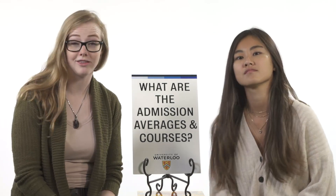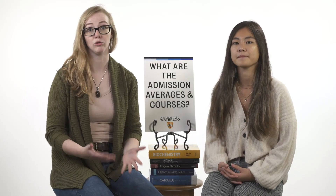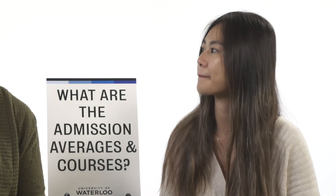Our first question is: what are the admission averages and courses required to apply to University of Waterloo Science? For all of our different science programs, we have the same general required courses. We are looking for 4U English, Calculus and Vectors, and Advanced Functions, with at least a minimum of 70% across those. We're also requiring two of Biology, Physics, Chemistry, Data Management, or Earth and Space Sciences, and one additional U or M level course. Generally for our science programs, we're looking for an overall average of low eighties, but that can fluctuate depending on the program.